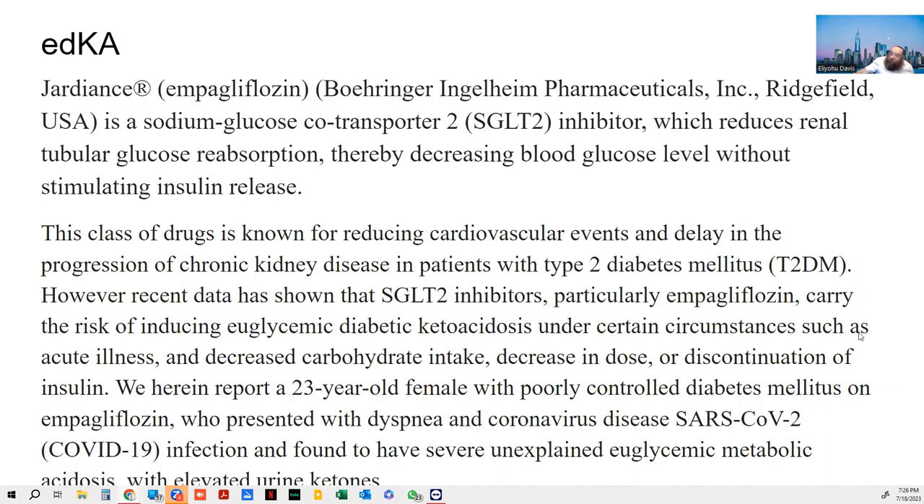Triggering factors include acute illness and decreased carbohydrate intake. What is the first thing every diabetic is told? No carbohydrates. My patient had been on a pretty much zero-carbohydrate diet. Here they present a case of a 23-year-old female — mine was a 75-year-old male — with poorly controlled diabetes mellitus on Jardiance, who presented with dyspnea and was found to have severe unexplained euglycemic DKA with elevated urine ketones.